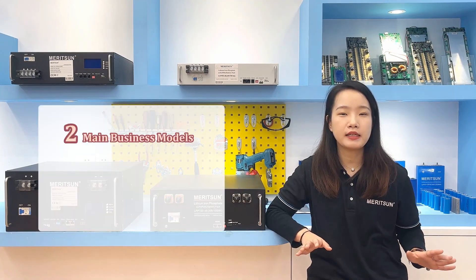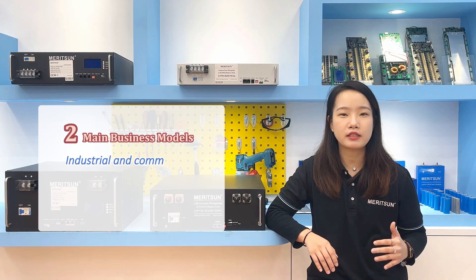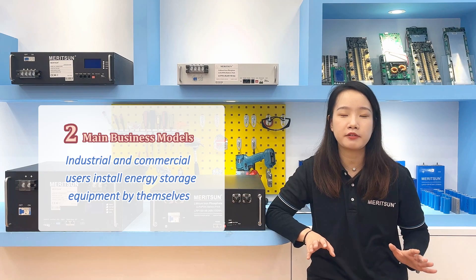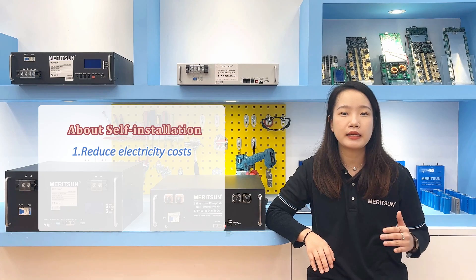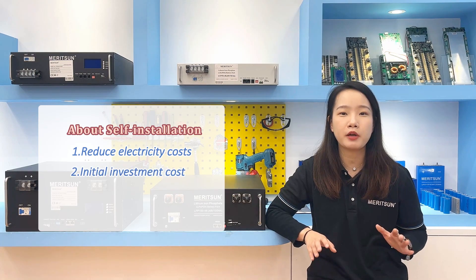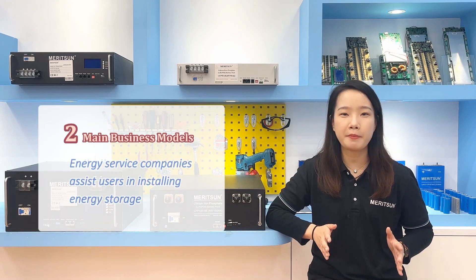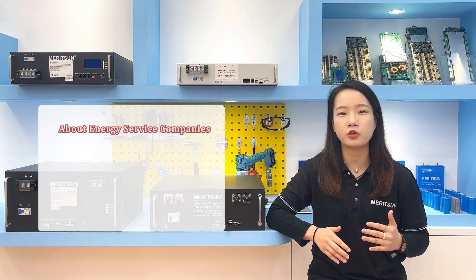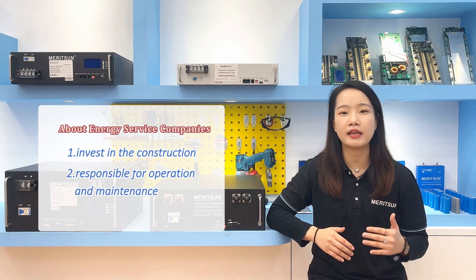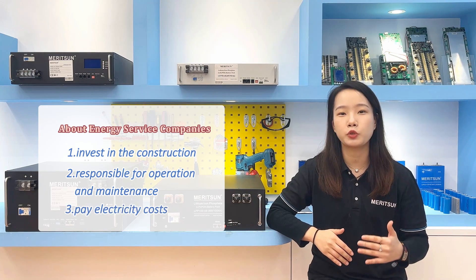There are two main business models for operation of the industrial and commercial energy storage system. One is that the industrial and commercial owners install the service equipment by themselves, which can directly reduce the electricity cost, but they need to bear the initial investment cost and the annual equipment maintenance cost. The other one is the energy service company assists the users in installing the system, invests in the construction of the storage assets, and is responsible for operation and maintenance, and the industrial and commercial users will pay the electricity cost to the service company.